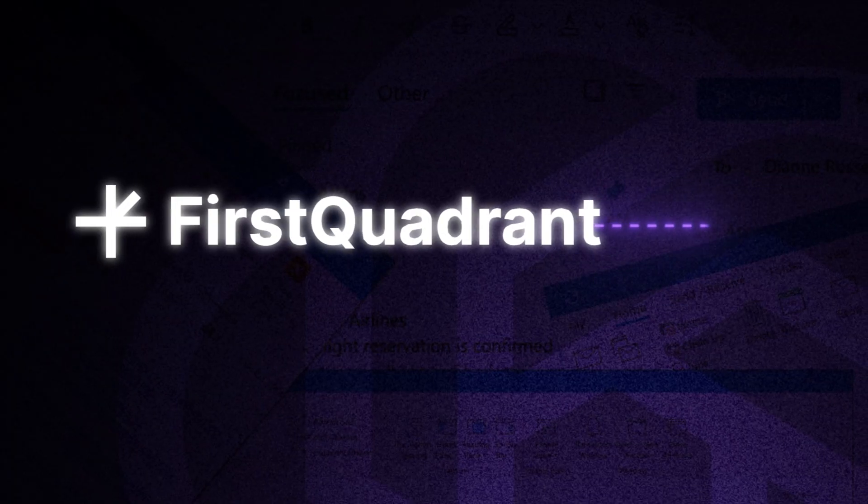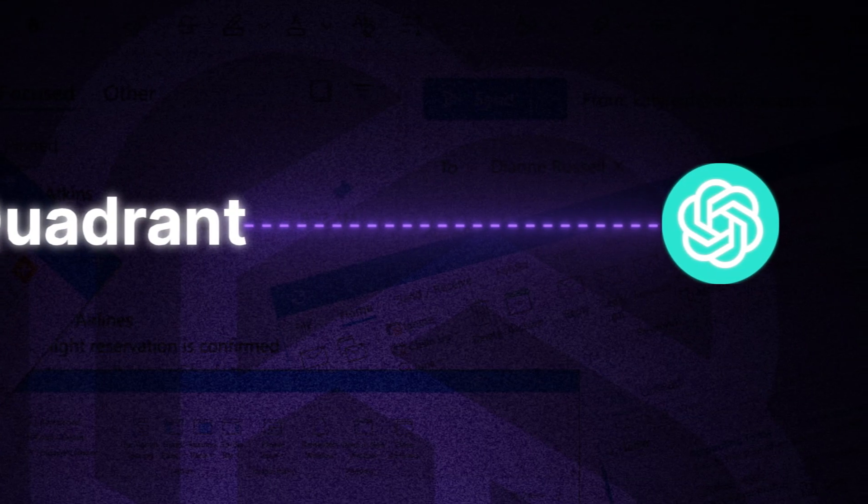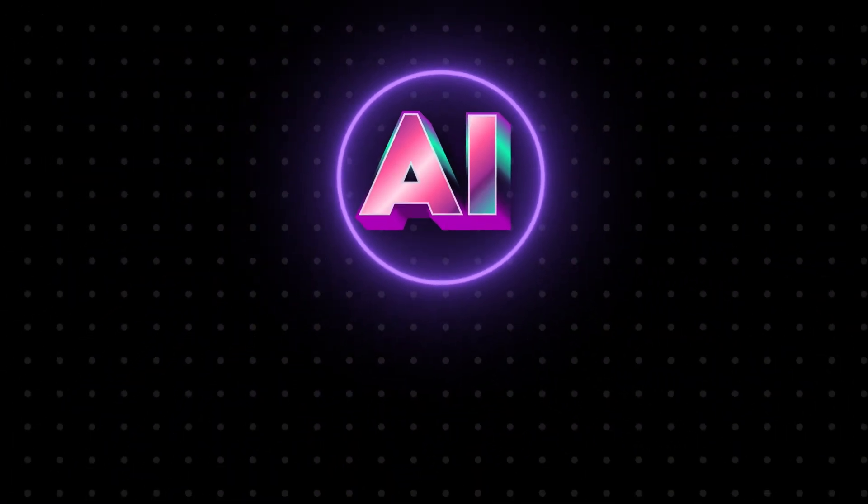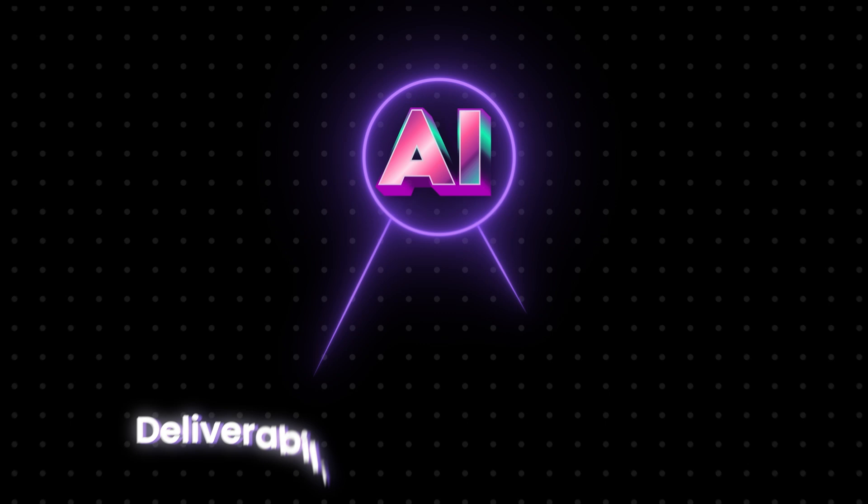Now we'll move on to more interesting stuff: the messaging. Everything starts with a personalized initial message. First Quadrant uses GPT-4 to craft personalized and dynamic messages for each recipient, personalizing everything from the subject line to the CTA. The AI writes unique icebreakers, relevant offers, and case studies — even mentioning competitors — all on autopilot. You don't need to conduct research or scrape data; the AI does it all for you, ensuring each message looks different, which increases deliverability and reply rate.